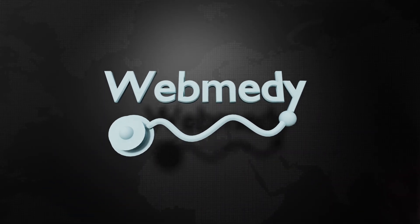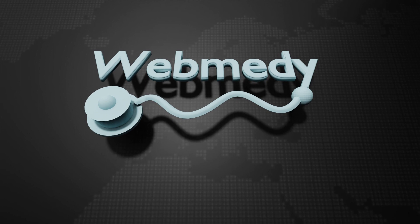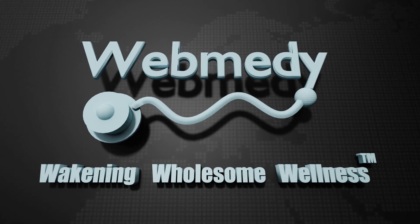For related articles and updates, look at the description below. We hope you found this video useful. Please smash the like button and subscribe to keep connected. Thank you.